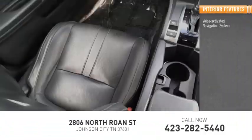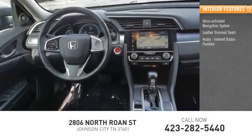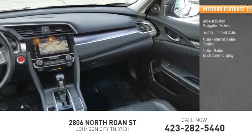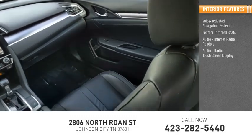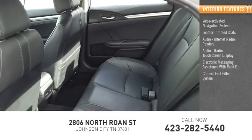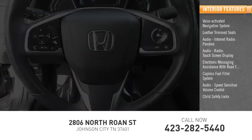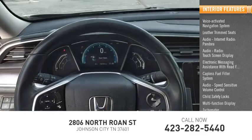Inside you'll find a voice-activated navigation system, leather trim seats, internet radio, Pandora, touchscreen display, electronic messaging assistance with read function, capless fuel filler system, speed-sensitive volume control, child safety locks, multifunction display, and tachometer.